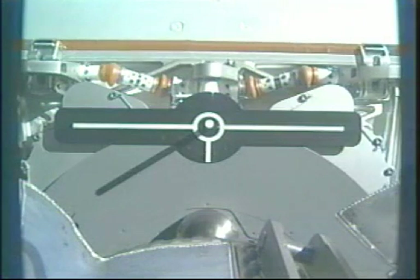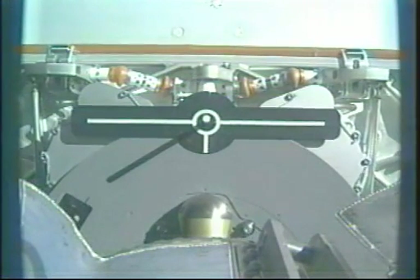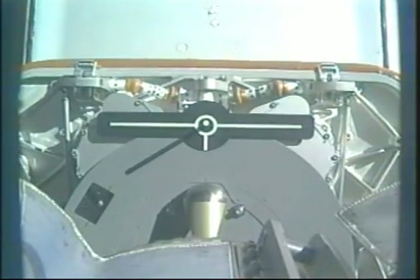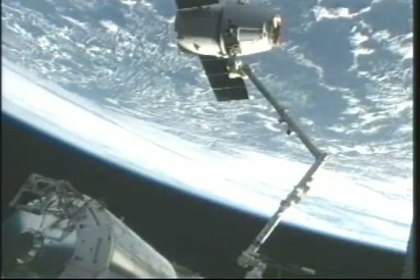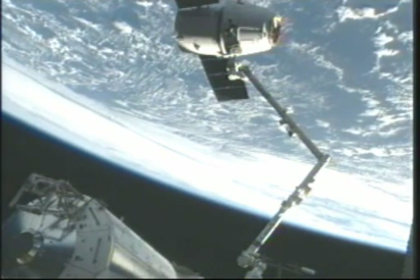The two vehicles are over the Southern Ocean just to the southeast of Africa. Once again, Dragon is free from the International Space Station. The crew is backing away the robotic arm. Official time: 4:49 a.m. Central Time, 5:49 a.m. Eastern.